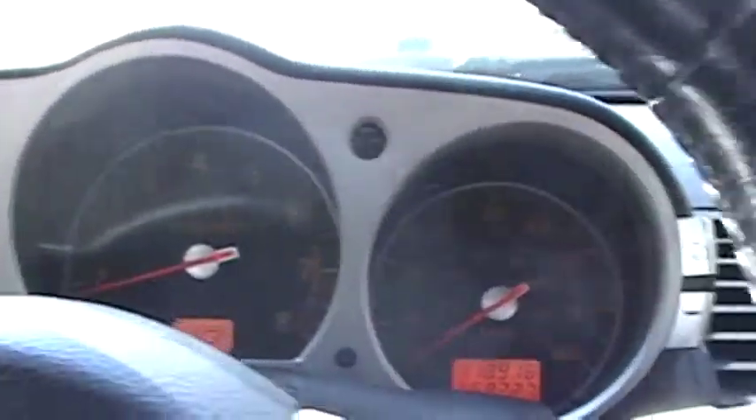But most of all, this car is about performance. So let's go for a quick test drive and I'll try and explain what it's like to drive one of these 350Zs.